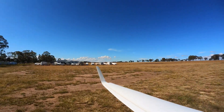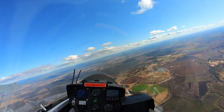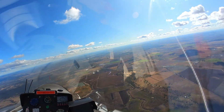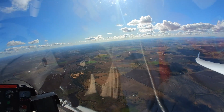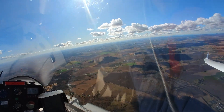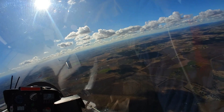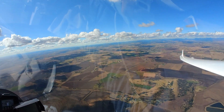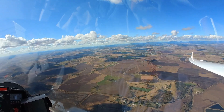The day doesn't look too bad for winter. It's a beautiful winter's day here, just climbing through 5,000 feet now, with a beautiful view of the range.